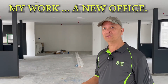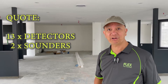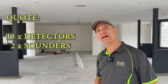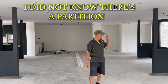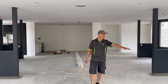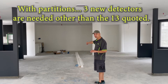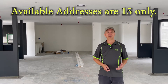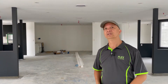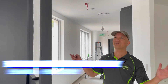I'll give you some tips. This is the site I'm working on right now. I quoted the job to install around 13 detectors, but I found out that I ran out of addresses. What happened was I didn't know there would be glass partitions here and there, so there will be four rooms plus a meeting room in that corner — all partitioned — that's why we need extra detectors.